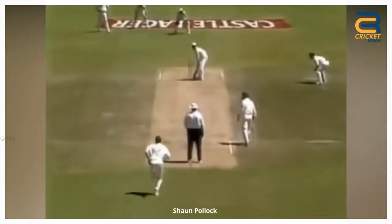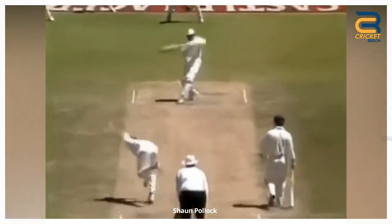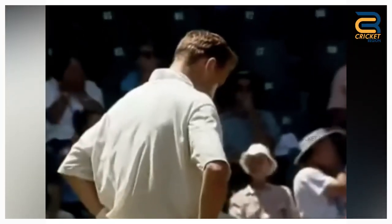Number 9. Shaun Pollock dropped an easy catch of Alec Stewart's during the England tour of South Africa's second test in Johannesburg in 1995. The ball ballooned in the air and was the easiest of chances for Pollock, who had plenty of time to get well in place, but he can't hang on to it. However, the match was drawn.